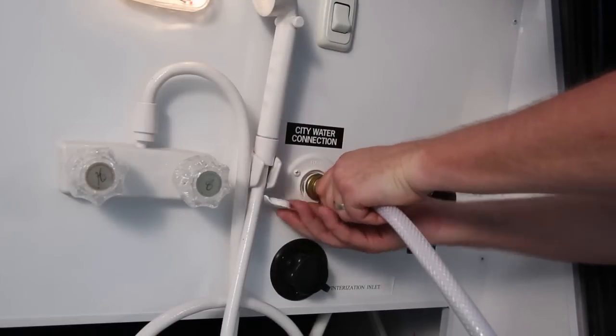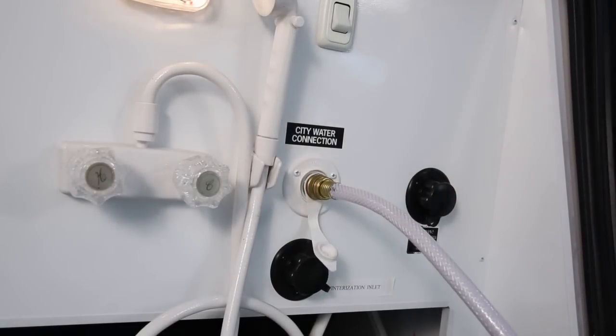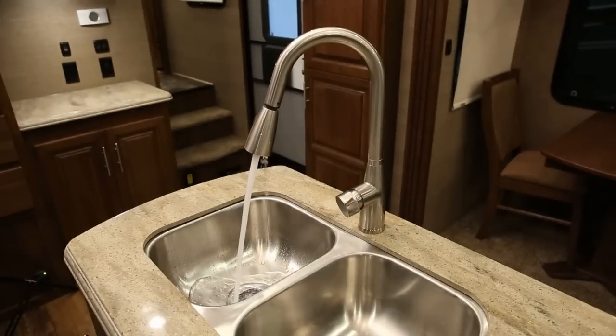When utilizing an exterior source such as a campsite water supply with a proper regulator, the pump is not needed, as the water is already pressurized and will flow through the water supply lines within the RV without the aid of the water pump.